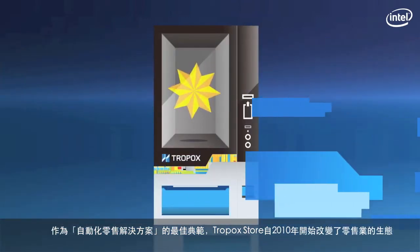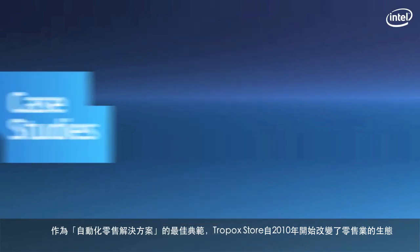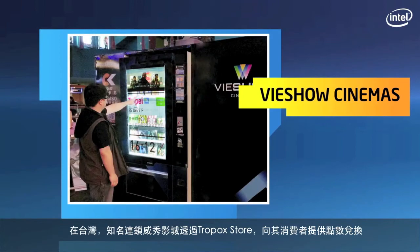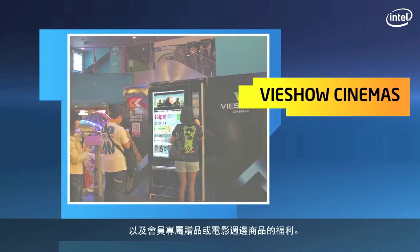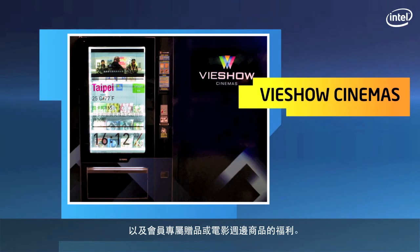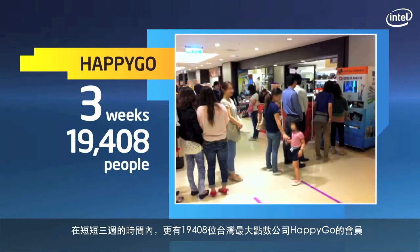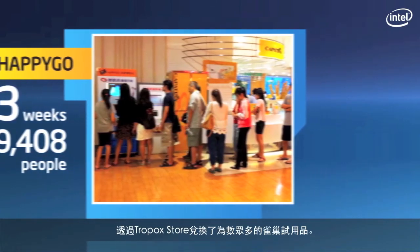Automated retail solutions like Tropic Store have changed the face of retail since 2010. Here are a few bright stars on the map. V-Show Cinemas — customers of V-Show Cinemas in Taiwan can now redeem points to get member-only or movie-related gifts through the Tropic Store. HappyGo — in the first three weeks alone, 9,408 people had already redeemed points for Nestlé products from the largest Taiwanese point redemption operator, HappyGo.